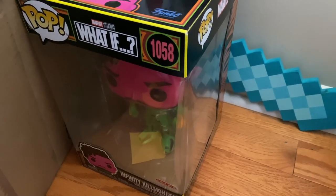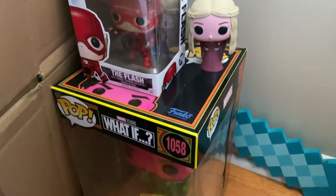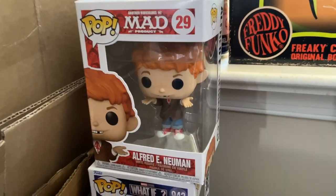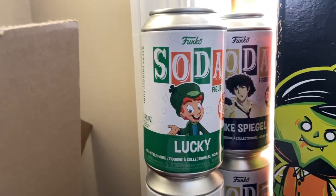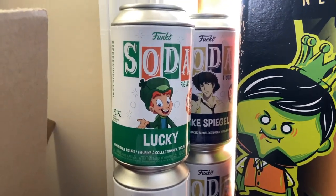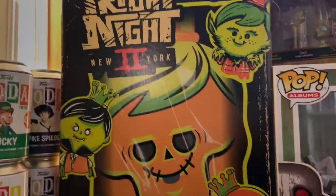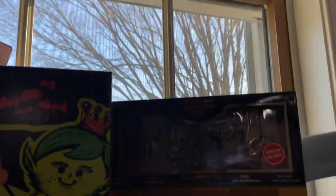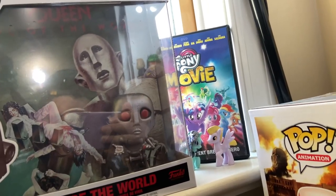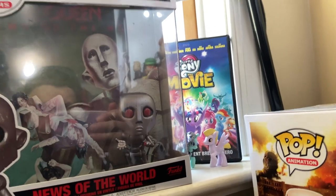Starting off the video, these are pretty much all my pops I'm selling right now. I have the huge blacklight Killmonger, the Flash, Zombie Falcon, a Game of Thrones one, Alfred E. Newman — which I did end up selling because I have the chase and don't need the common — and then Lucky, which funnily enough is the chase. Me and my girlfriend both got one and we both got the chase.